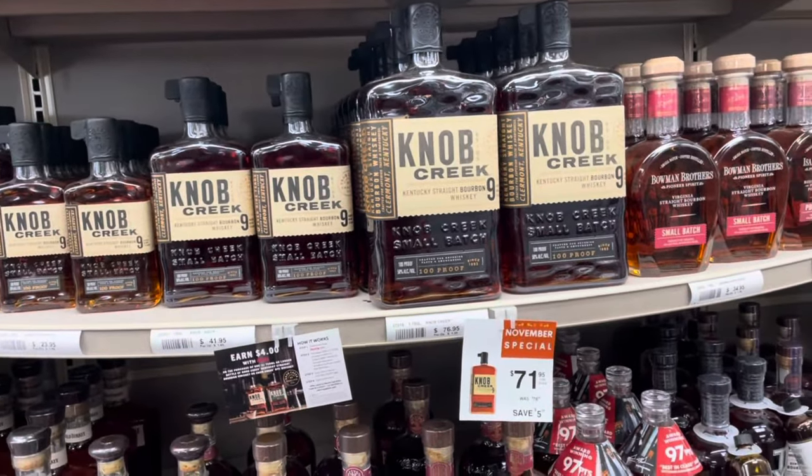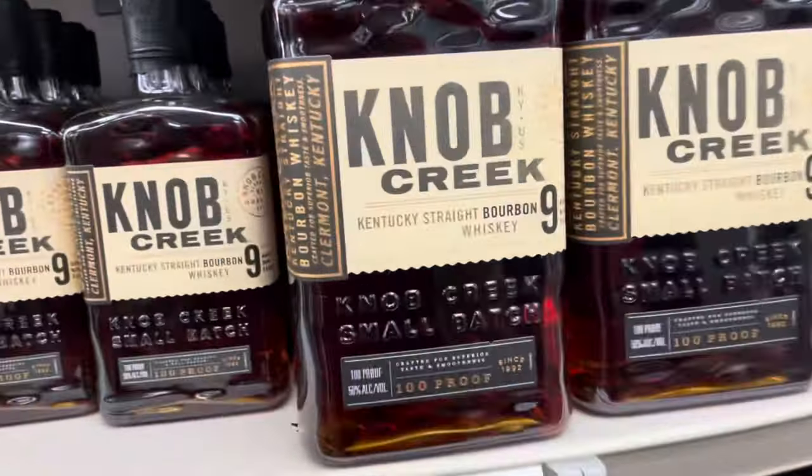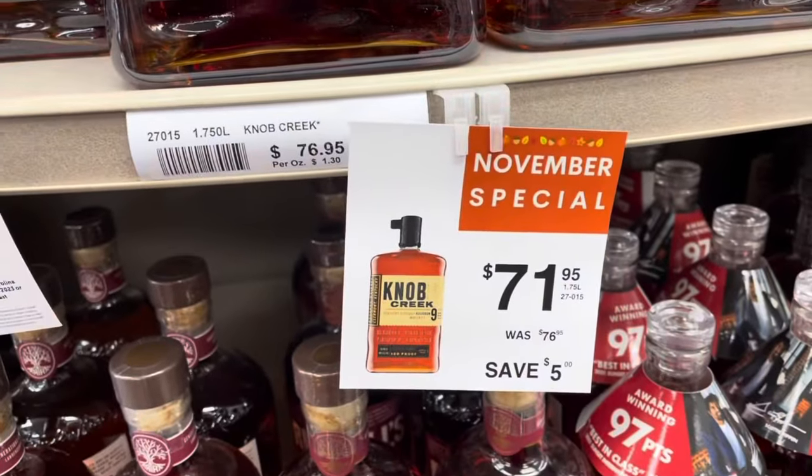Can't really go wrong with these Knob Creek nine years, and we got the big boy on sale for $71.95.